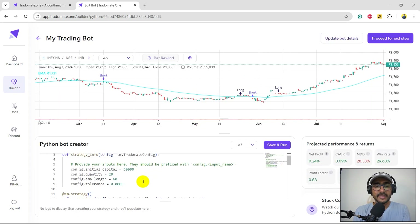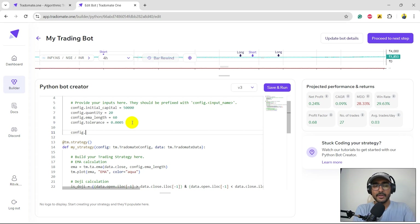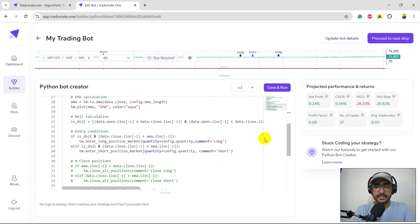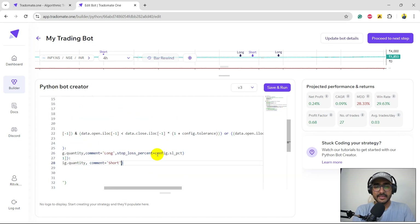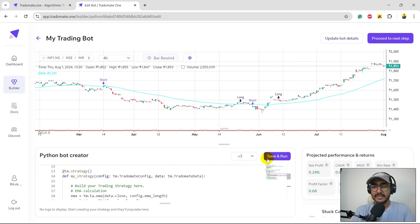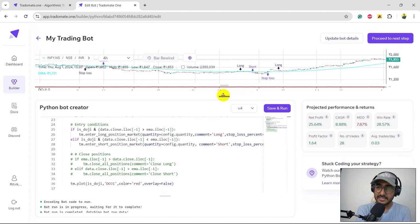With insight from the second layer of back testing, I understand I need a stop loss. I'll keep it static for now — setting config dot sl_percent equal to two percent and applying it to both buy and sell conditions. Let's save and run again. This is looking great — we have a net profit of 25.64 percent with a CAGR of 8.88 percent. We're doing better, but the CAGR should ideally be more than 20 percent to make real sense.